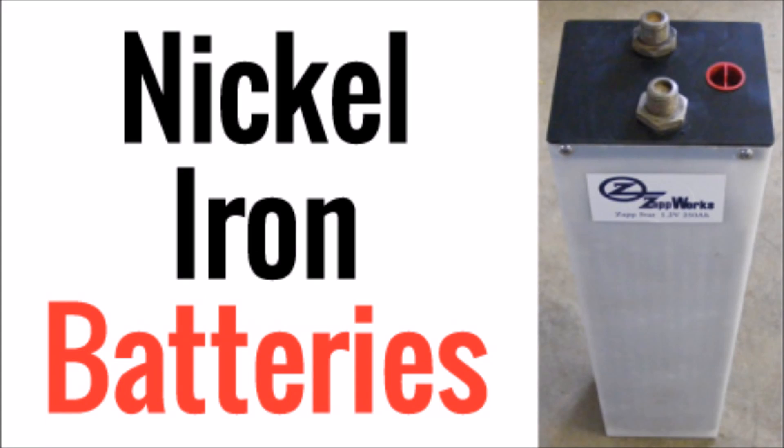What's up YouTube, this is LDS Reliance. It's time to talk about nickel-iron batteries, or Edison cells.